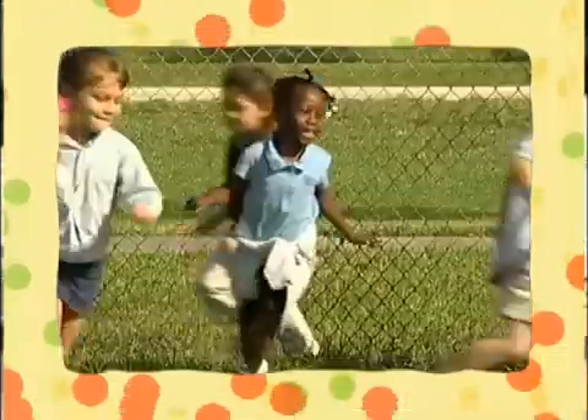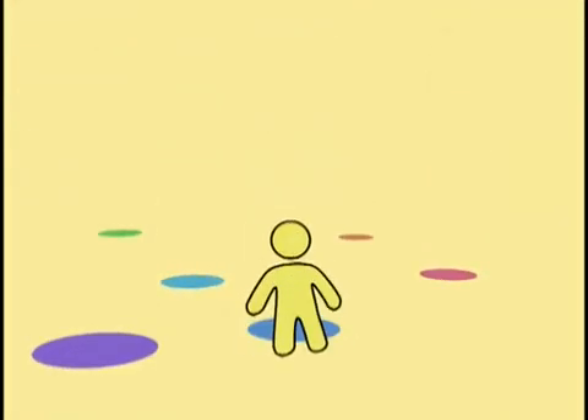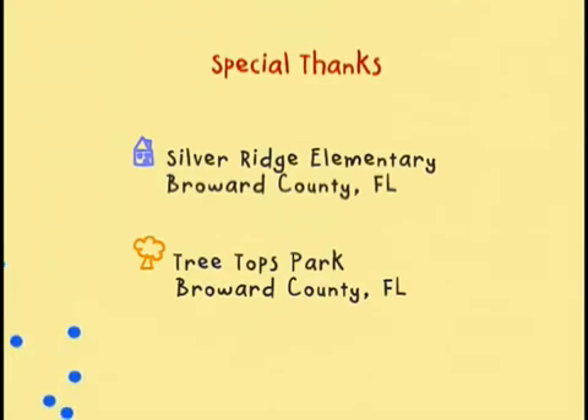Energy is all around you — it's even in you. Without energy, nothing would move or work. What do you think our world would be like without energy? So, as you can see, we use energy for lots of different reasons. It lights up our world, and it's why we're able to do everything we do. Energy makes things work — all kinds of things, like you and me. Science and me. See you tomorrow for a little more.